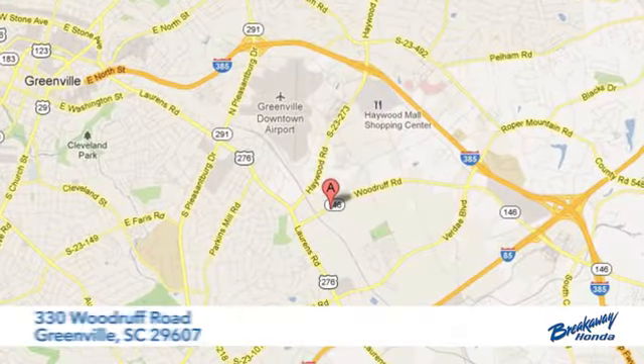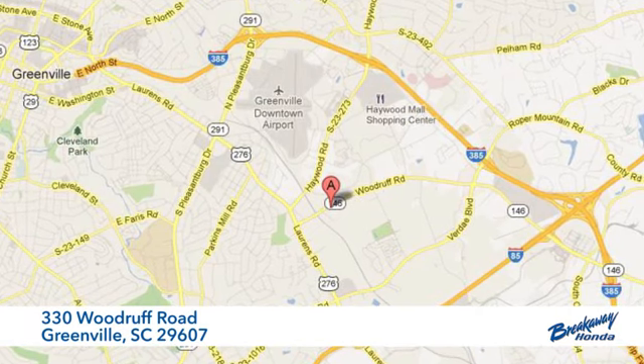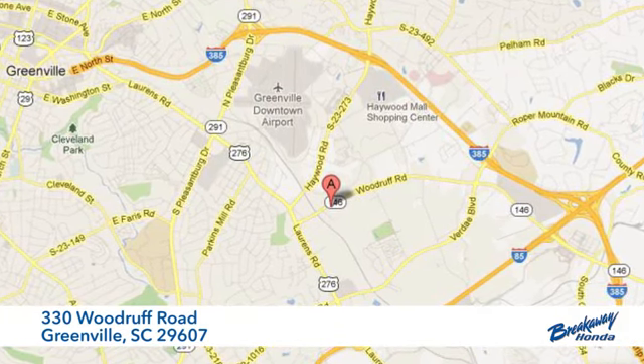Take it for a test drive today! Call, click, or stop in today. We're conveniently located at 330 Woodruff Road in Greenville, South Carolina.